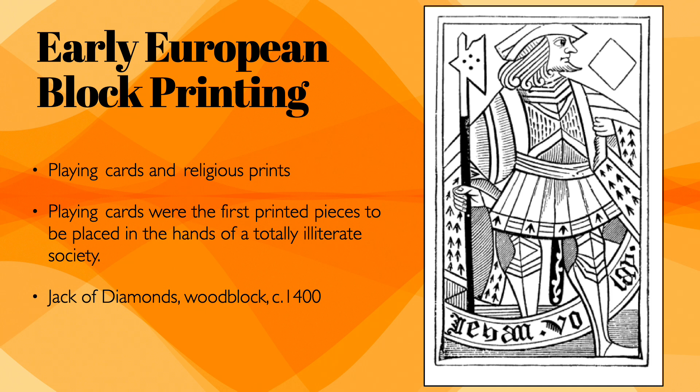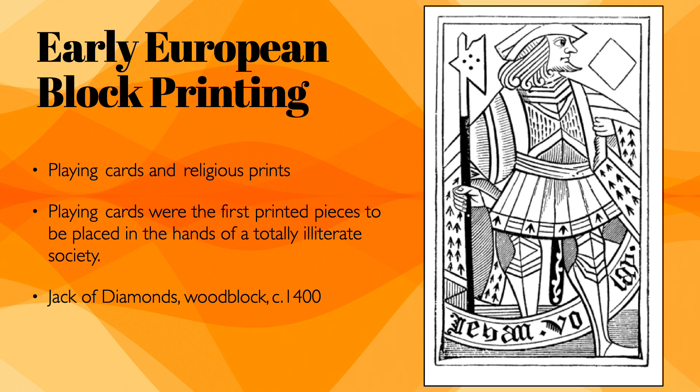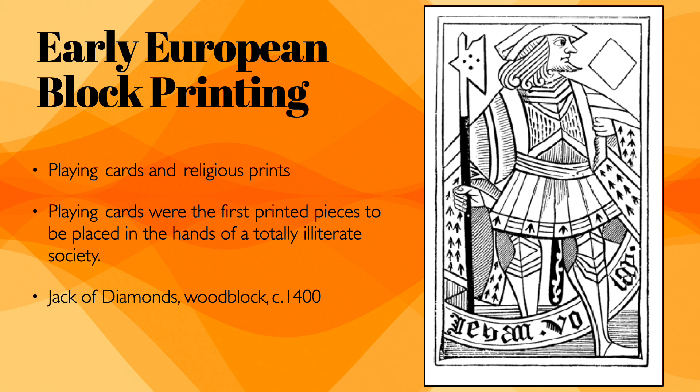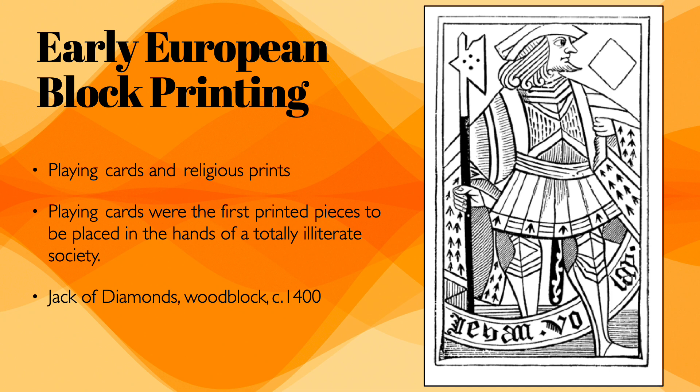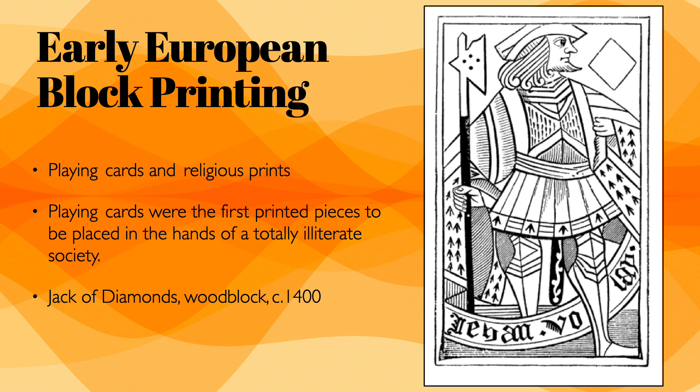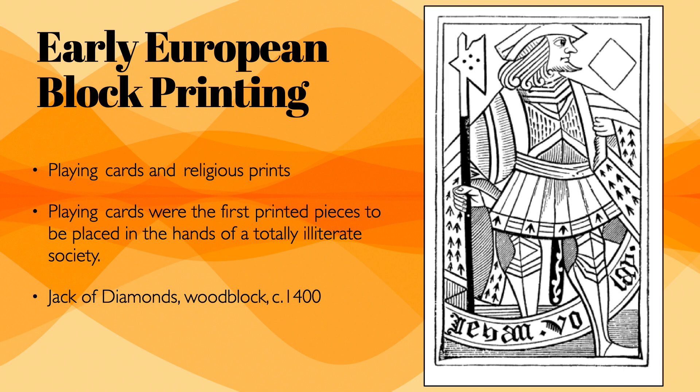The visual signs on playing cards — the suits — represented the four classes of medieval society. The heart signified clergy; spades, derived from the Italian 'spada,' stood for nobility; the club represented peasantry; and the diamond denoted the bourgeoisie. What you see here is the jack of diamonds, created in 1400.